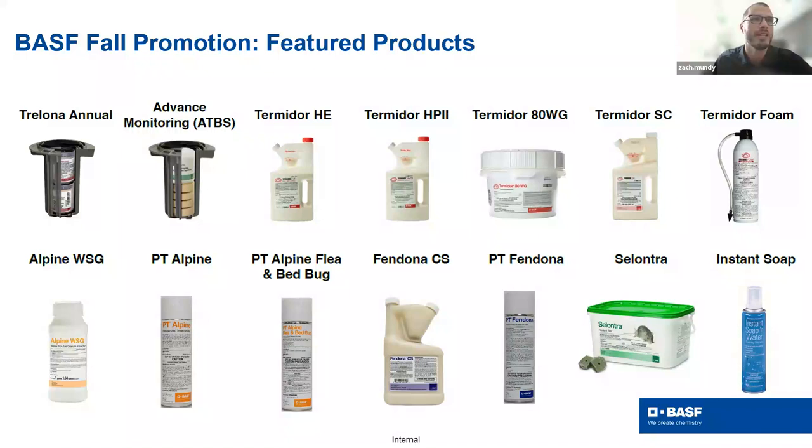And of course, Old Faithful: Instant Soap. Instant Soap has a place in everybody's truck and van. It's a great option when water isn't readily available — it's ready to go.